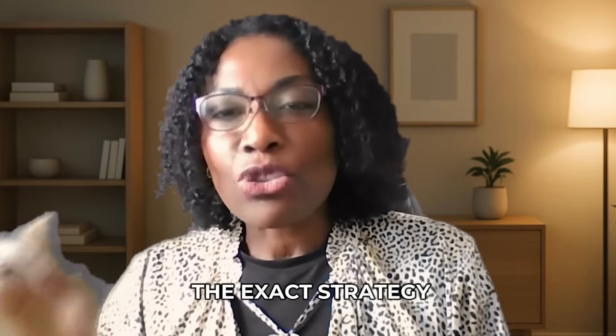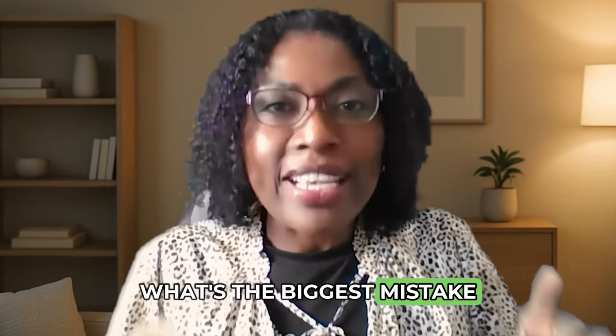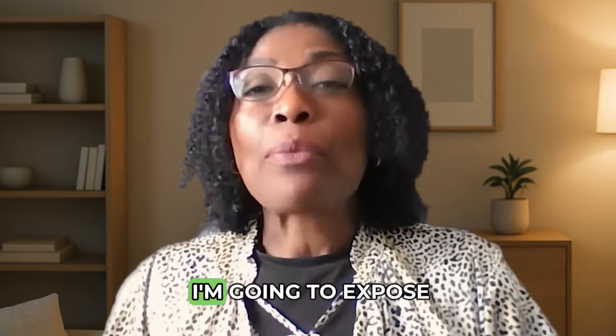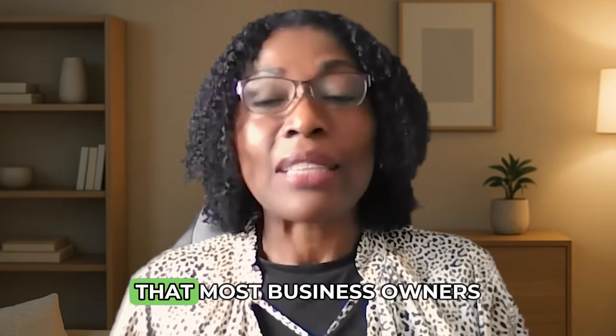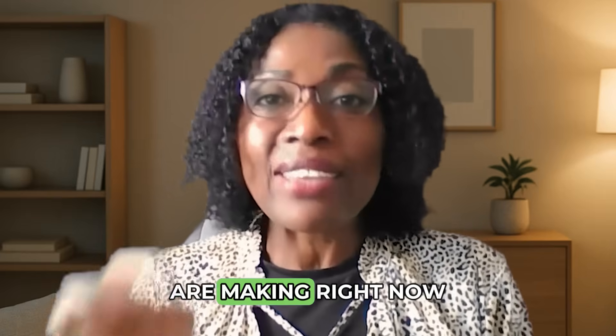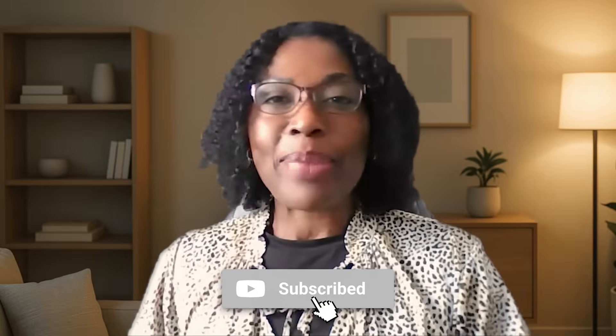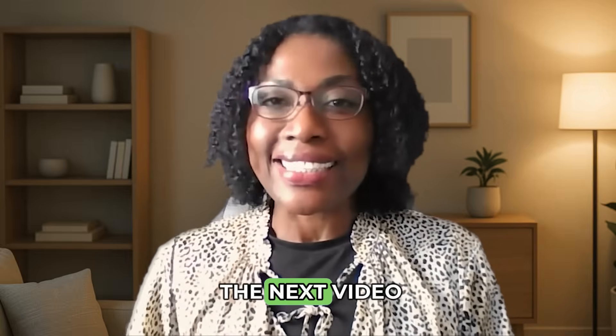Now that you know the exact strategy, what's the biggest mistake you could be making in your marketing? In the next video, I'm going to expose the mistake that most business owners are making right now — you do not want to miss this one. Subscribe and hit the bell. I'll see you in the next video.